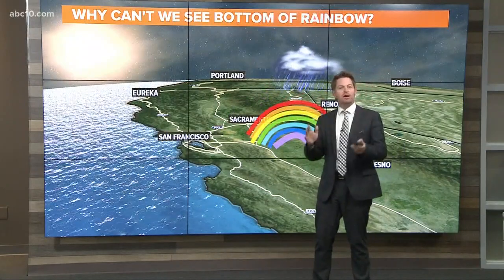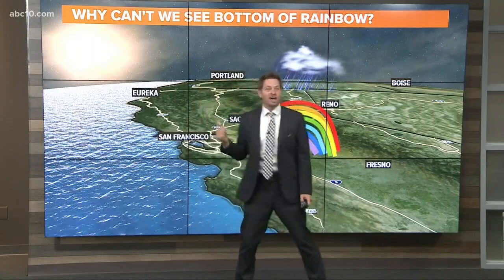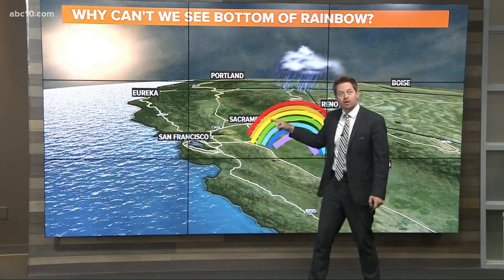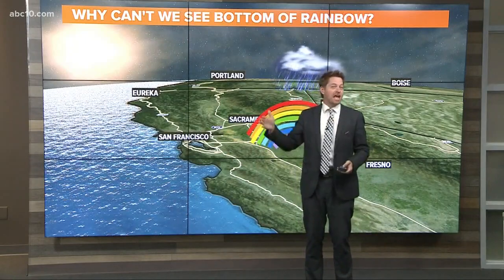So let's just talk about a rainbow and what's happening with the bottom. You need two things for a rainbow: you need sunlight and you need rain. What happens is that sunlight bounces around the raindrops, reflects back into your eye, spreads it into all wavelengths of color, and you get a rainbow.